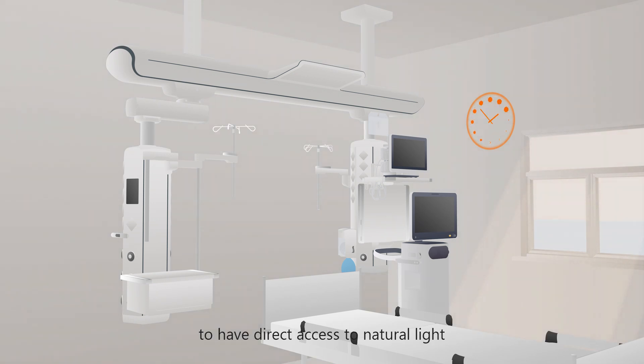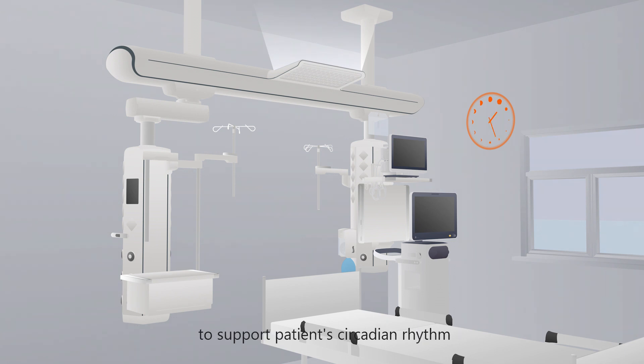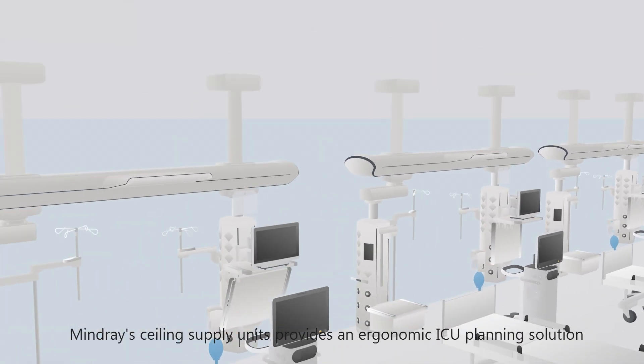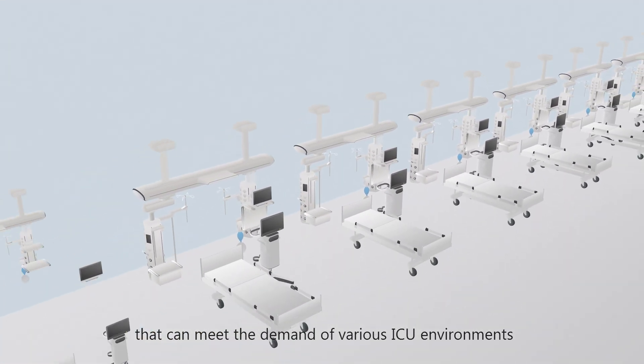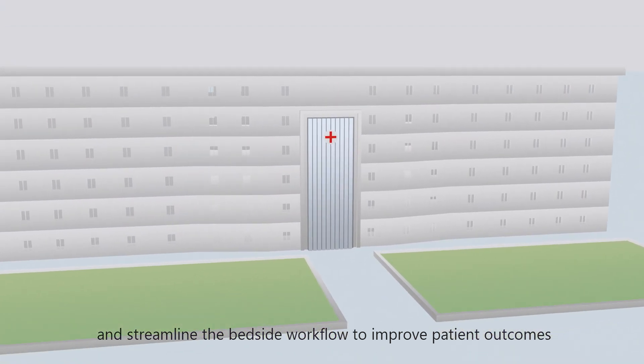Importantly, a well-designed ICU should allow patients to have direct access to natural light; otherwise, simulated lighting is required to support the patient's circadian rhythm. Mindray ceiling supply units provide an ergonomic ICU planning solution that can meet the demands of various ICU environments and streamline the bedside workflow to improve patient outcomes.